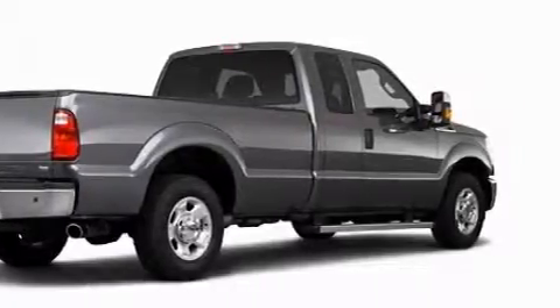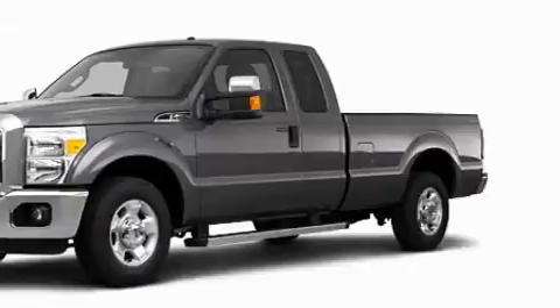It has a 6.7-liter, eight-cylinder engine, a six-speed automatic transmission, and four-wheel drive.